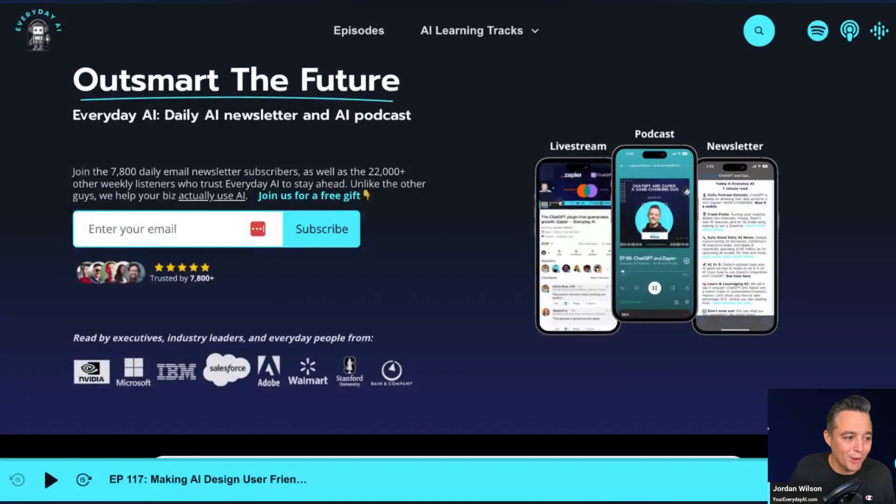I hope this was helpful. If so, please go to youreverydayai.com and sign up for the free daily newsletter, and join us on a live stream coming up soon. Thanks for joining us — we'll see you back for another AI in Five-ish.